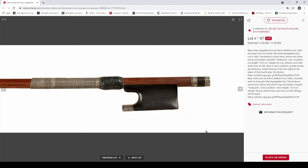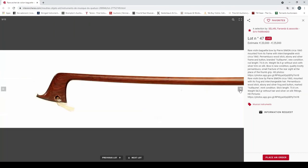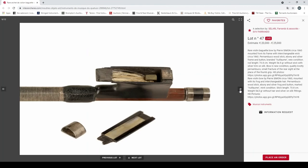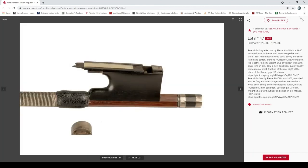Lot 47: rare violin bow by Pierre Simon, 1860, interchangeable wick, pernambuco, ebony and silver, branded, 54 grams without hair, knotty pernambuco. It's got the re-hairing system. Interesting — 20,000 to 25,000 euros.